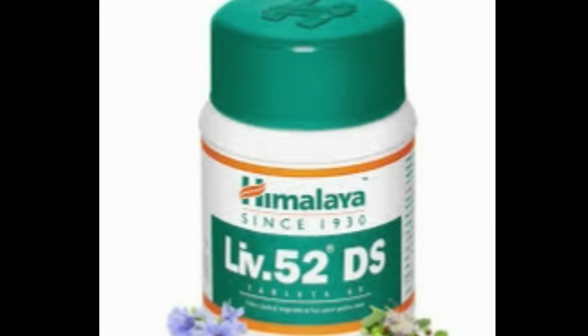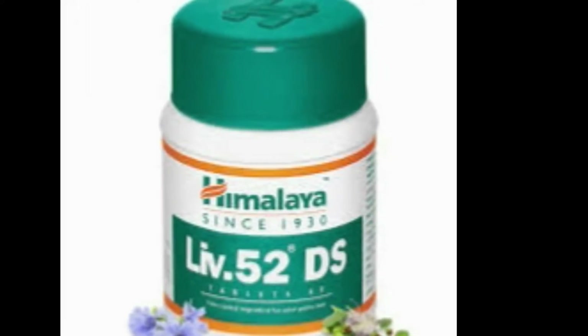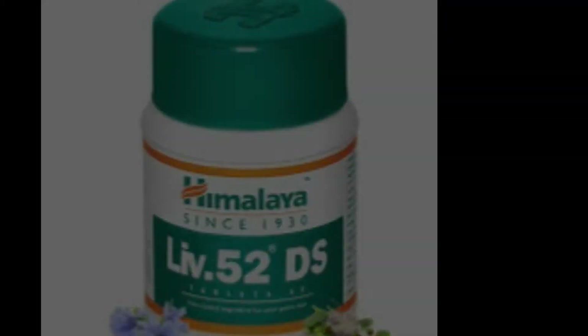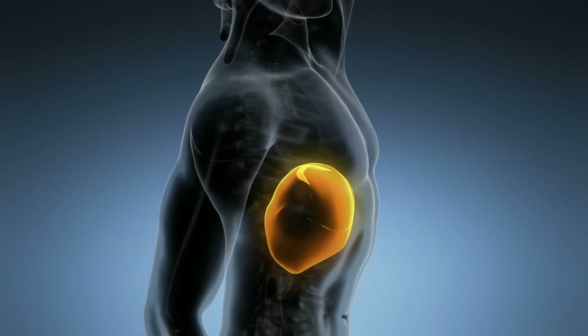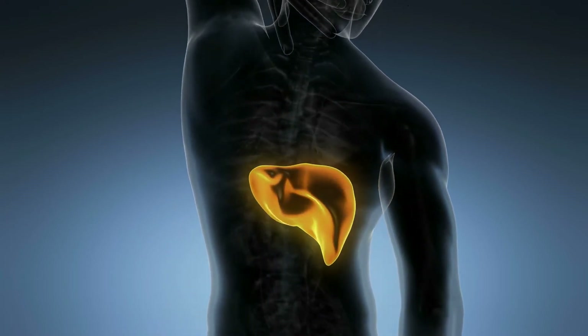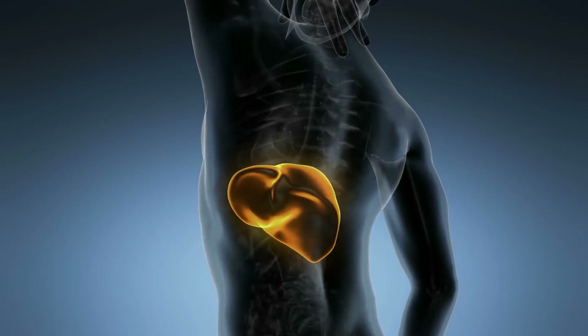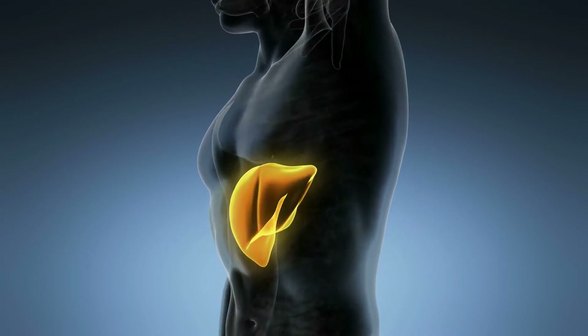As we all know, Himalaya LIV52 is an Ayurvedic medicine which is known for its hepatoprotective properties. This means Himalaya LIV52 is beneficial in treating liver-related diseases or problems. Taking LIV52 on a regular basis also helps improve your liver functions.